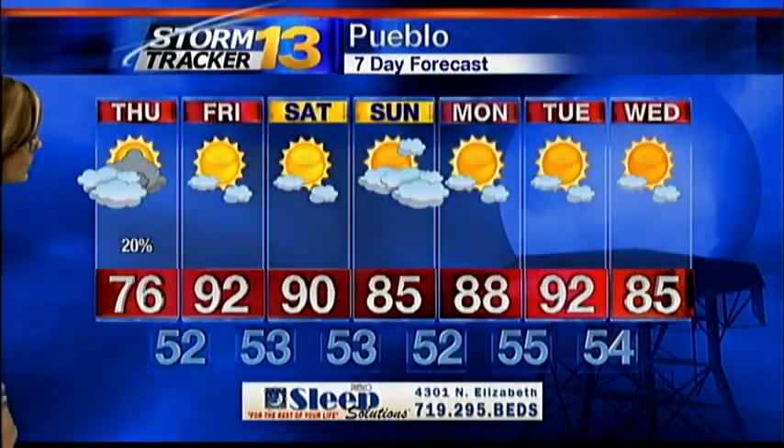Pueblo tomorrow: 76 degrees is all we'll see, with a 20% chance for storms. Tomorrow morning there may be some areas of low clouds and patchy fog that could slow you down. We'll have all the latest on that starting with Good Morning Colorado at 4:30.